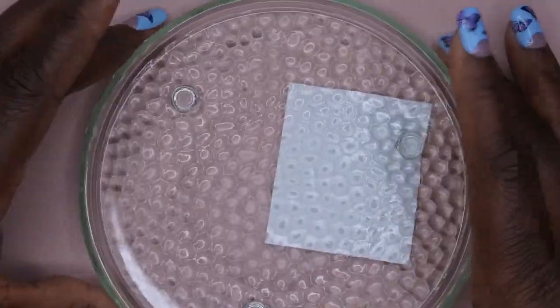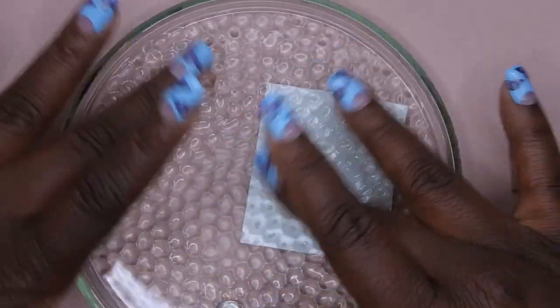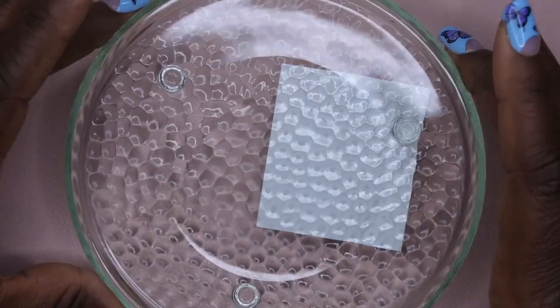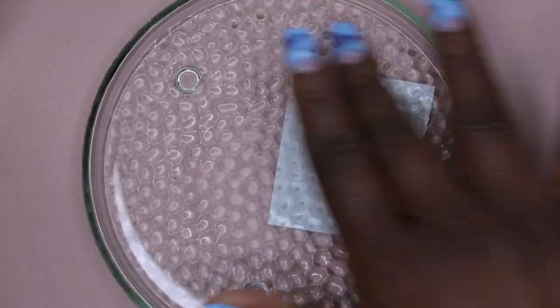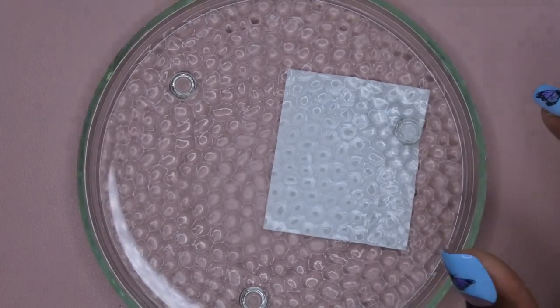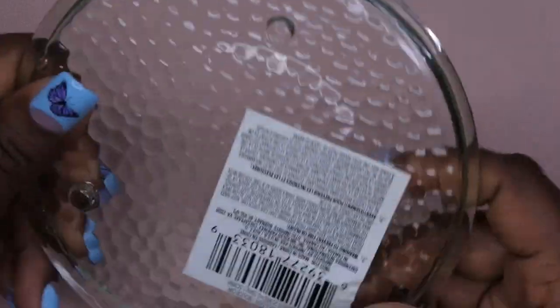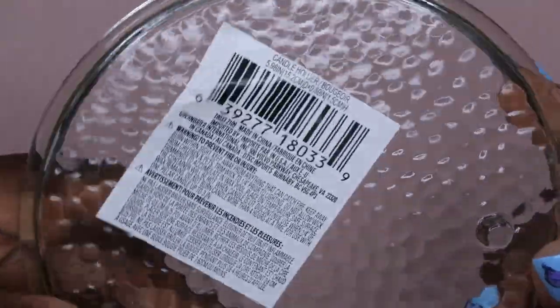I also picked this up — I thought it'd be cool to have a big surface for a mixing plate, like for sorting out diamonds or crystals, or mixing different gel colors. Right now my palettes are really small, so it's nice to have more surface area. It turns out this is actually a candle holder, but I'm going to repurpose it as a mixing plate.